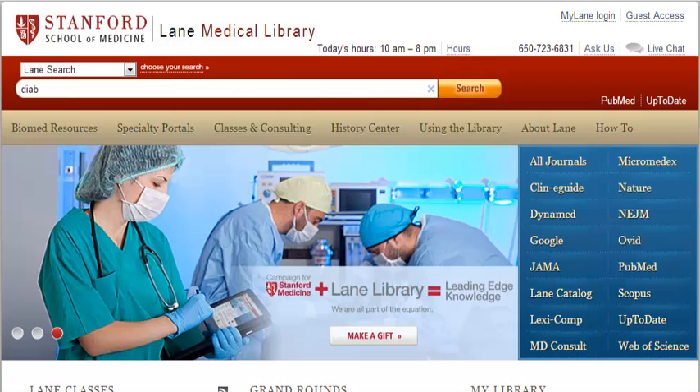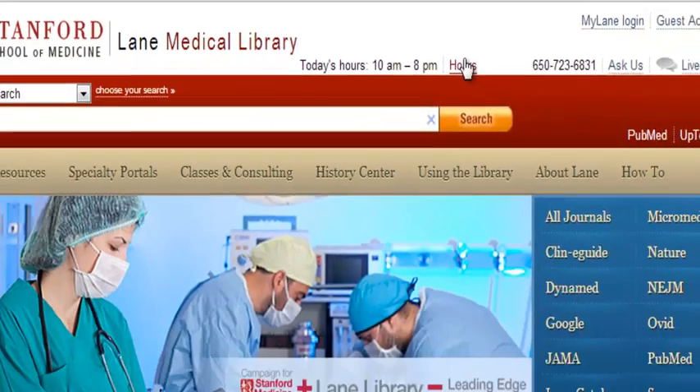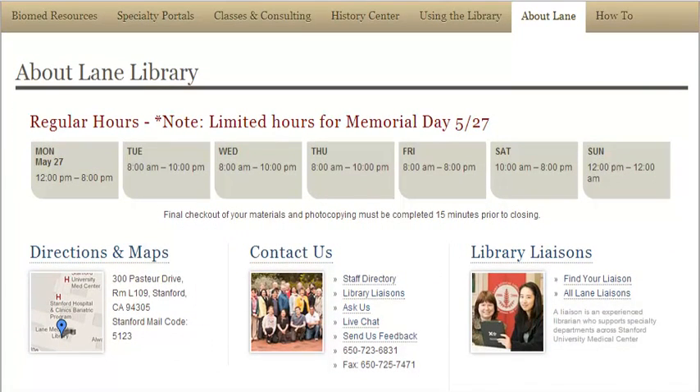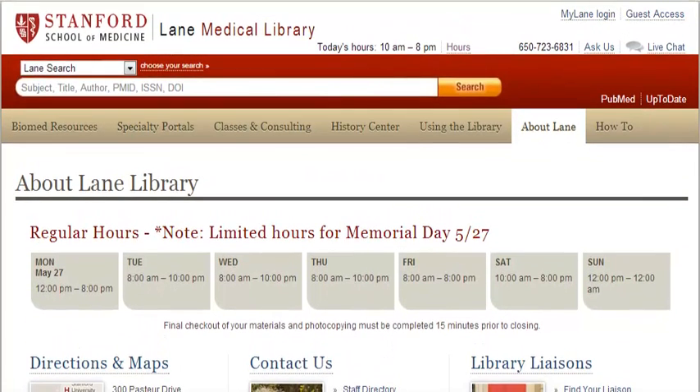For the first part of the competitive analysis, we looked at the Stanford Lane Medical Library. One of the first things we liked were the library hours — the top shows today's hours, and instead of detailed hours in a block, they just have an hours link so you can click and view detailed hours. Everything you need is right there without a big clunky sidebar following you around.